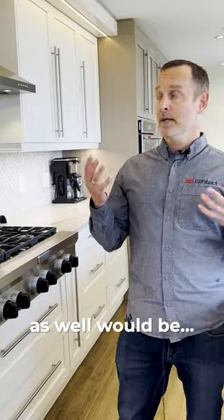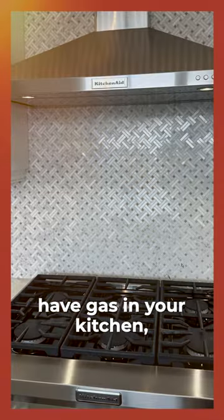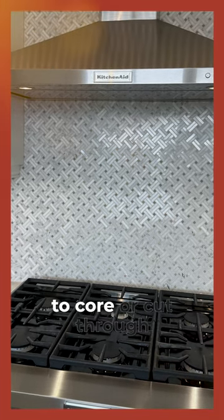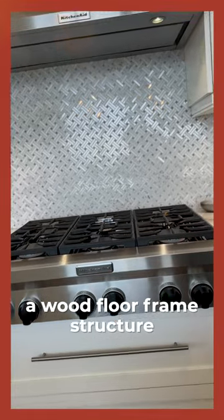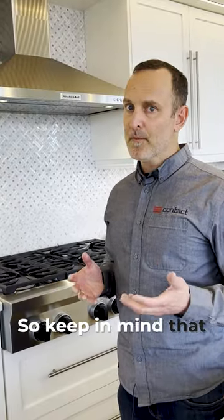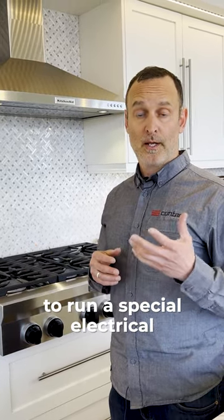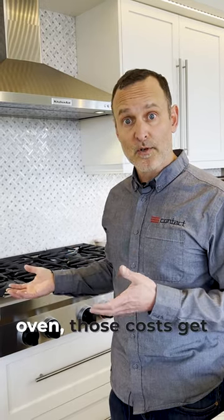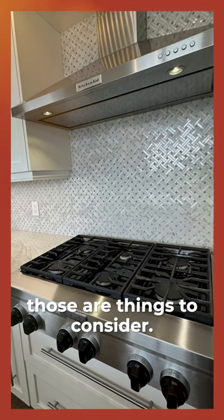Something to consider as well: they have a gas range here, so if you don't already have gas in your kitchen — perhaps it's on your balcony — you do need to core or cut through concrete to get it there. It's not as simple as a wood floor frame structure where you can fish it through a floor joist. Keep in mind that the cost to upgrade to gas, or if you need to run a special electrical circuit — say a 50-amp circuit for an induction oven — those costs get pretty significant as well.